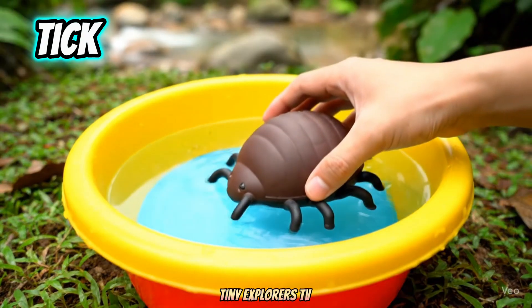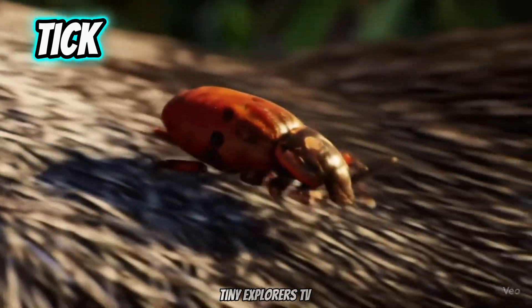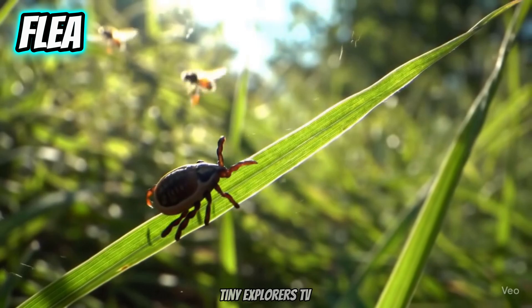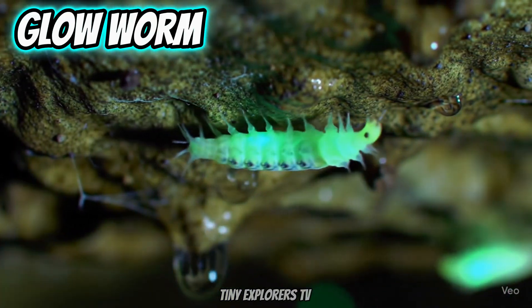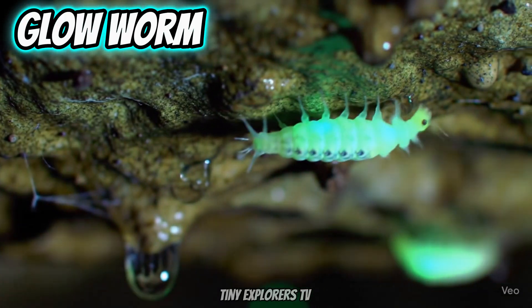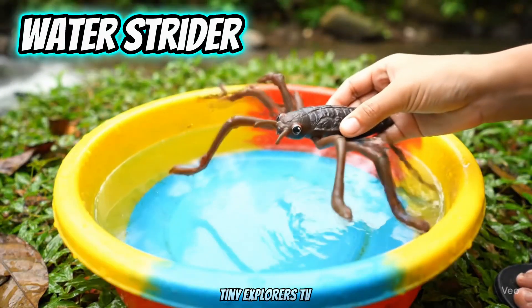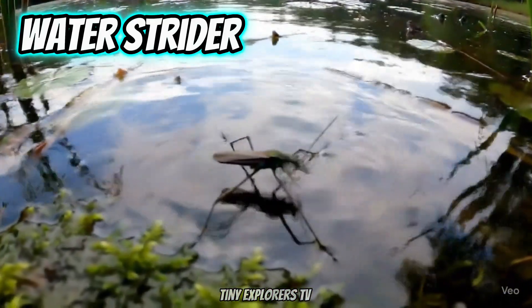Tick. Ticks are tiny parasites. Flea. Fleas can jump very far. Glowworm. Glowworms shine in the dark. Waterstrider. Waterstriders can walk on water.